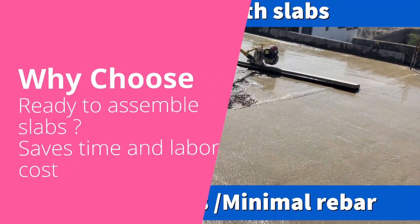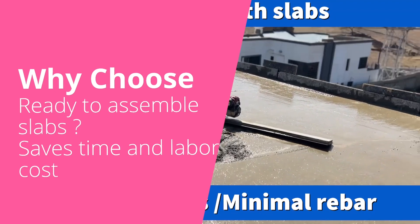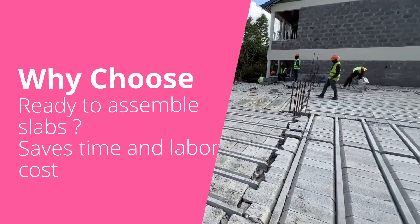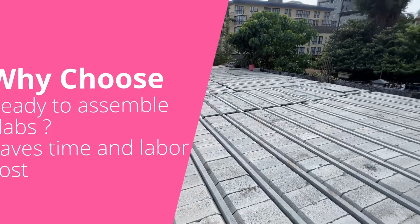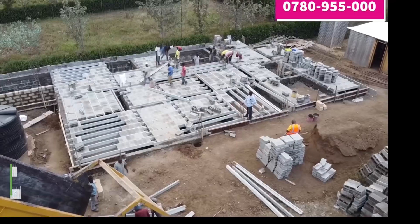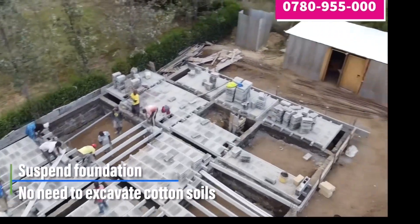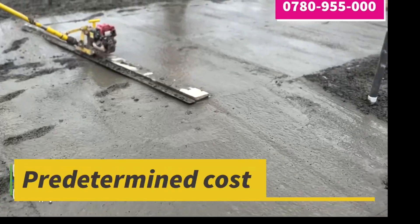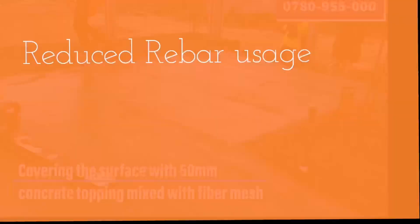But why choose ready-to-assemble slabs? It saves time and labour costs due to its quick and easy installation. It's ideal for situations that require suspended foundations — for instance, there's no need to excavate cotton soils. It offers predetermined costs and affordability compared to rebar unstable prices.